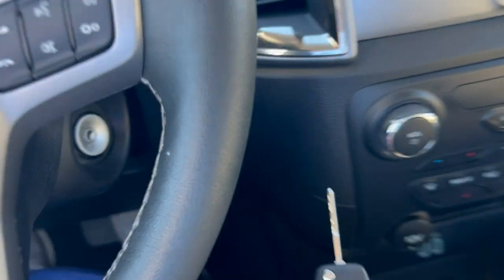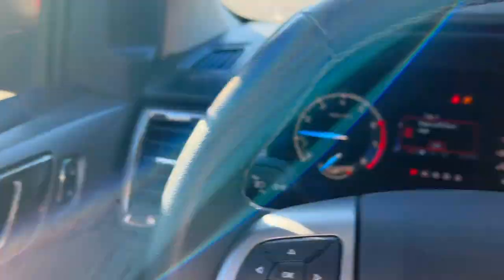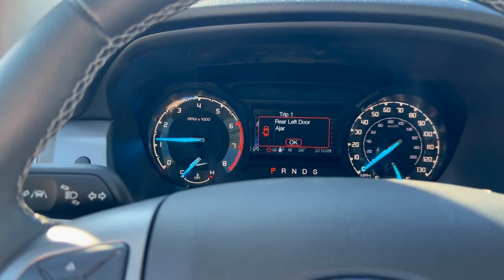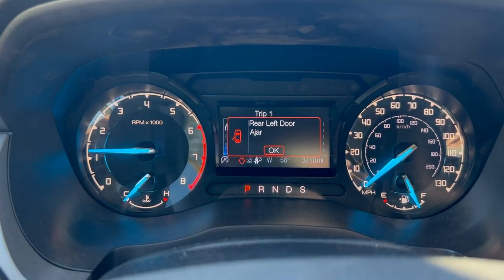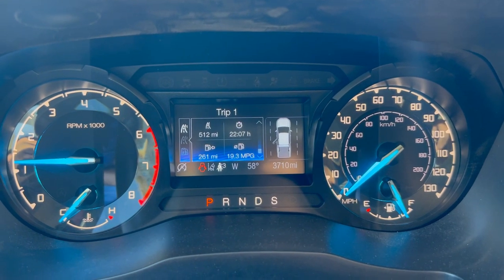Nice switchblade key — you can use it as a weapon if someone tries to mug you in a Midtown Atlanta parking garage. Once inside, you've got your gauge cluster and you can see the odometer is just a little bit under 4,000 miles — we've got 3,700 on the clock.